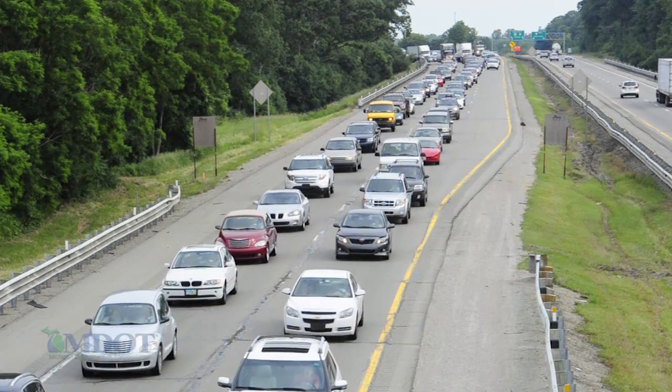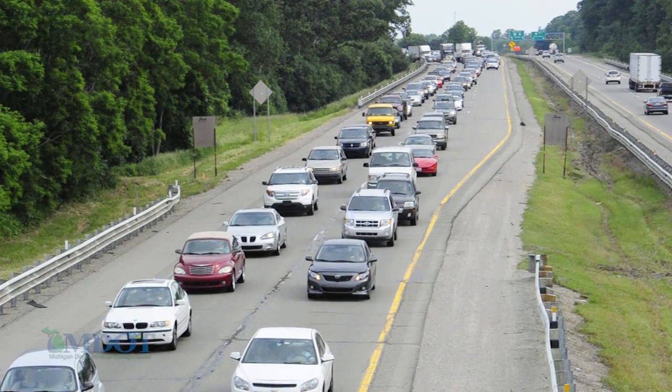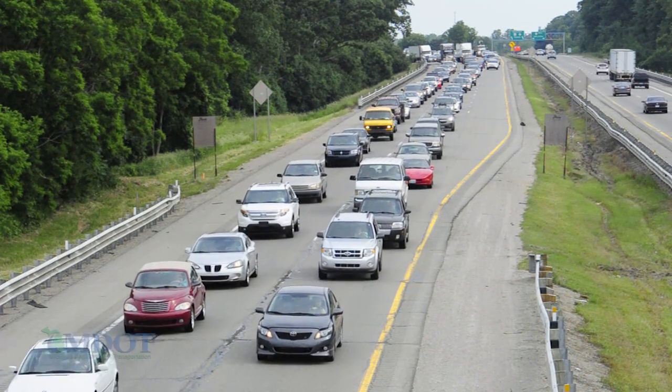We have a lot of needs out there and not enough resources to take care of them, so we have to do things a little smarter. For instance, on the US 23 corridor, if we were to try and put a third lane out there, you're going to have to buy a lot of right-of-way — it costs a lot of money. Managing congestion means finding an efficient way to use the existing infrastructure and modifying things to make it work.